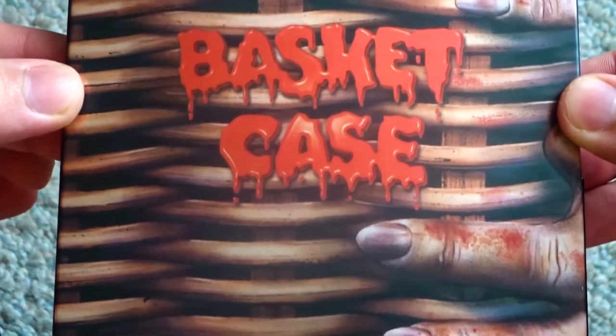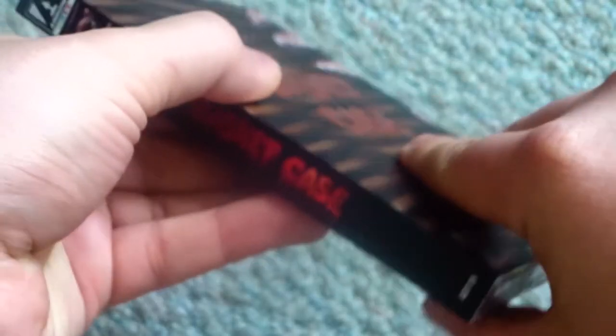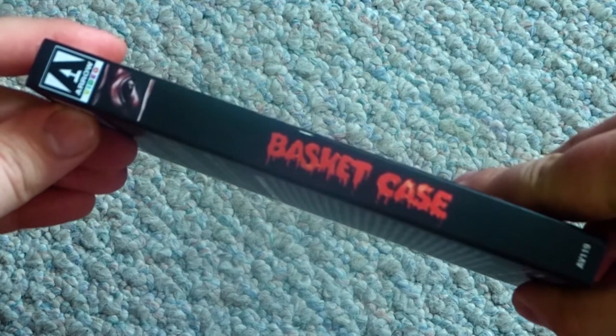Basket Case 3 and a Half, an interview with Dwayne Bradley, interviews with Frank Henenlotter, Kevin Van Hedenrich, Florence and Mary Ellen Schultz, Beverly Bonner, Edgar Levins, Eugene Nogales, and Kika Nogales, and a new interview with Joe Bob Briggs.